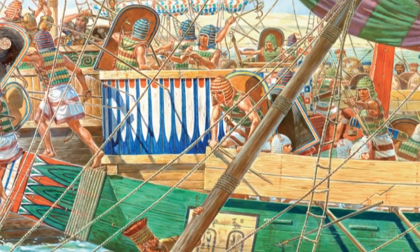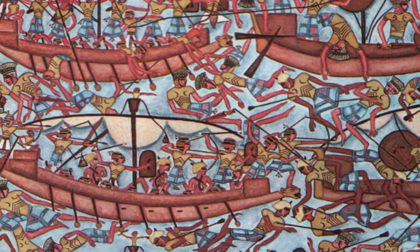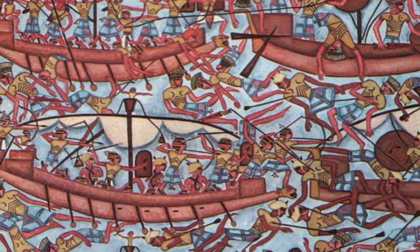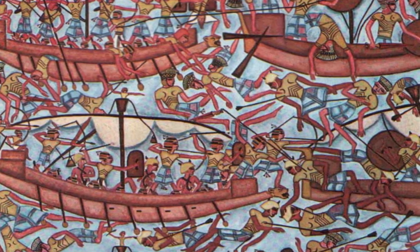In the Late Bronze Age, naval combat emerged as a pivotal aspect of warfare in the Mediterranean. Today, we delve into the world of Late Bronze Age naval battles, exploring the technological innovations, tactics, and dramatic clashes that shaped this era.